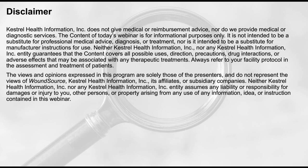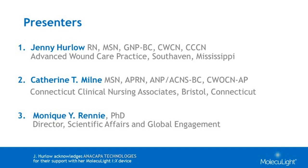It is now my pleasure to introduce today's guest speakers, Catherine Milne and Jenny Herlow. Catherine is an advanced practice wound ostomy and continence nurse providing care in the acute, long-term care, home health, and outpatient settings. Jenny is a geriatric nurse practitioner and wound ostomy continence nurse who has 20 years experience managing acute and chronic wounds. Also with us today is Monique Rennie from Moleculight.